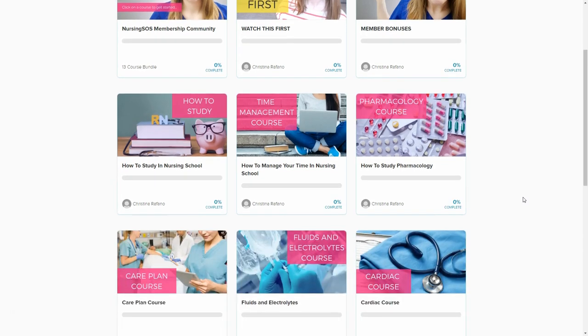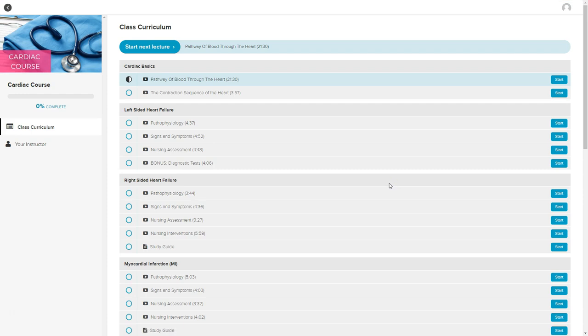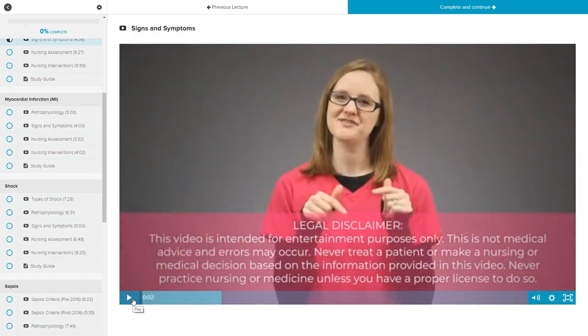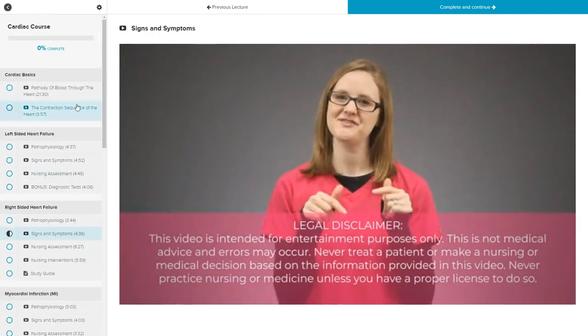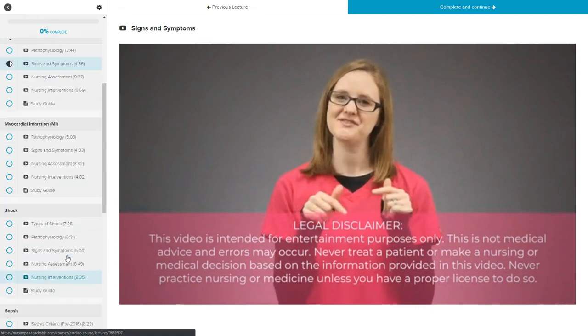Let's go back to our main course page and take a look at the cardiac course. You'll be able to navigate to all of the lessons. This is one of our med-surg courses — we break them all down into the main med-surg disorders that you'll be learning about. Under each one, like right-sided heart failure, it has all the videos for you plus a study guide that you can download. You can scroll to any of the other videos or resources and study guides in the cardiac course.